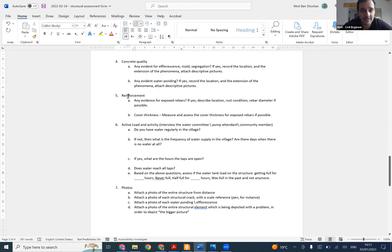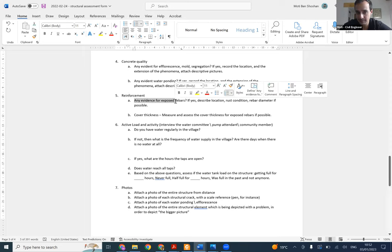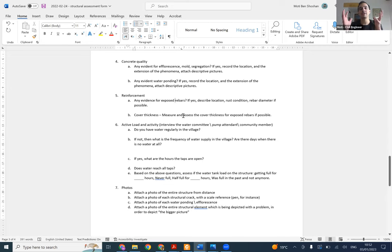Next is the reinforcement. When we talk about structural element integrity, we talk about concrete quality and of course reinforcement quality. The reinforcement assessment is much more challenging than the concrete because naturally the reinforcement is inside the concrete - it's not visible and it's very hard to understand what was put into the element. What we do about reinforcement: first, we want to see if there is any evidence of exposed bars. If you can see the rebars on a column, beam, or slab, it's a bad sign.